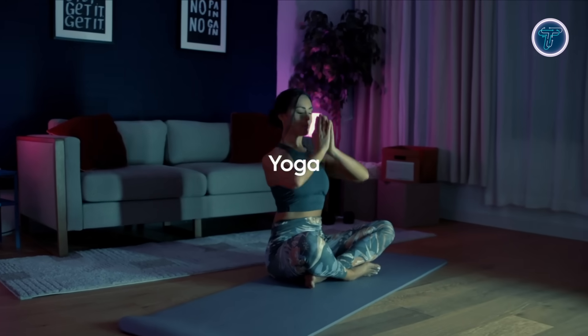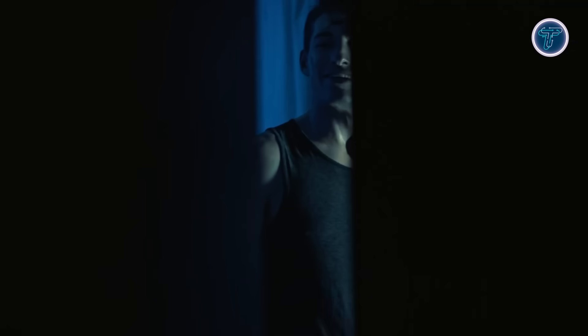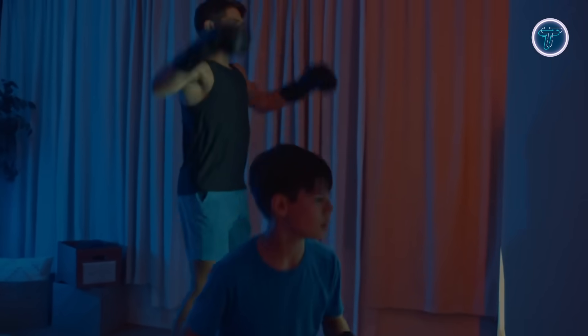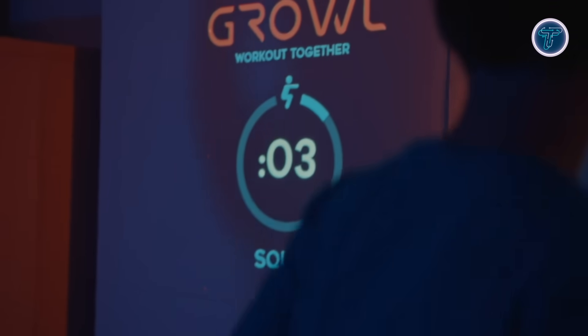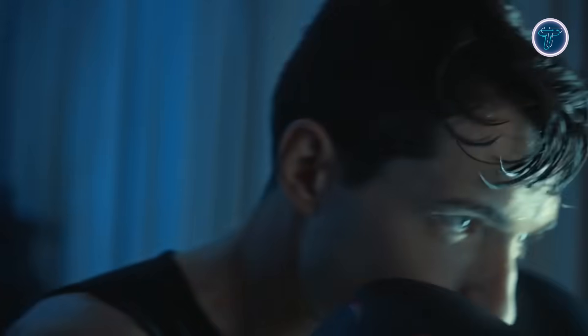Beyond boxing, Growl includes strength training, yoga, and gamified routines powered by Unreal Engine 5, making exercise fun and immersive. Its modern, space-saving design easily blends into any living space, suitable for people of all ages and fitness abilities. Growl blends fitness with interactive gaming, motivating users to stay active, improve confidence, and enjoy workouts like never before. It's redefining home workouts.